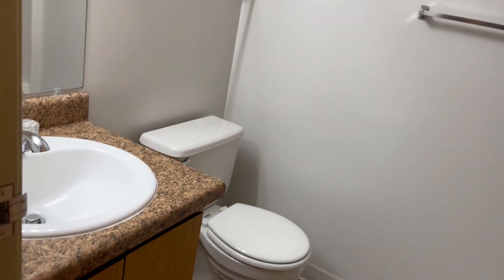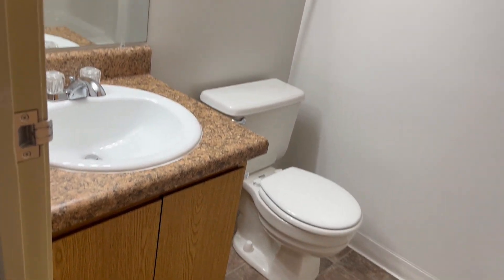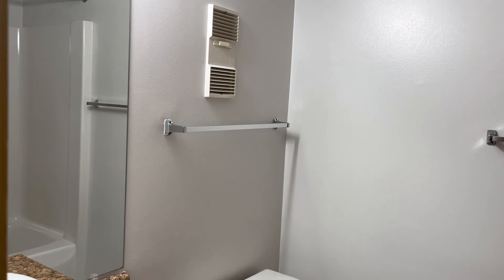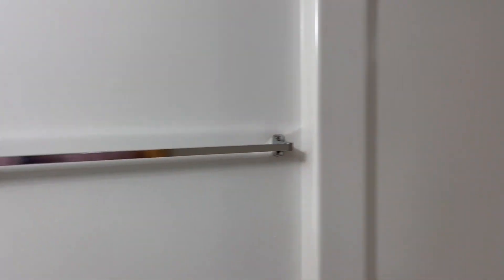Entering into the bathroom, we have our sink and vanity, and a cupboard for storage of all of your toiletries. We also have a medicine cabinet, and this would be our tub and shower combo.